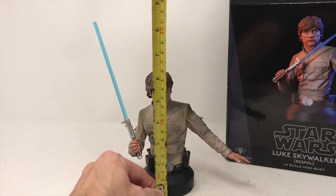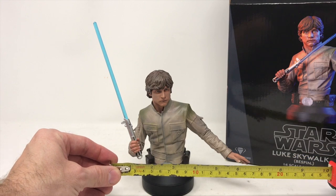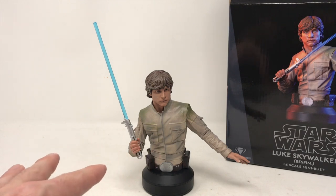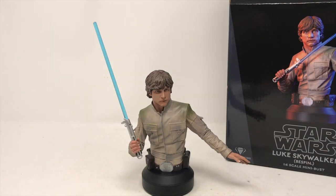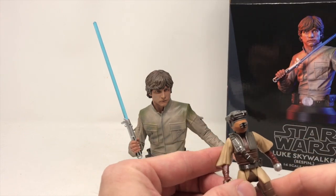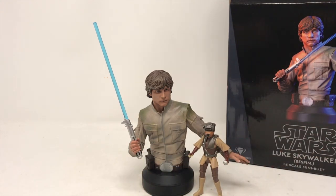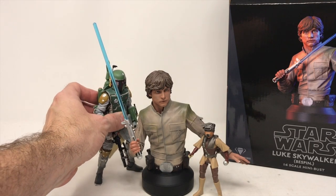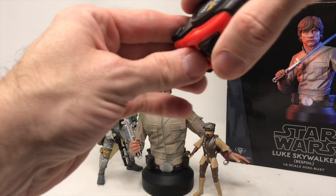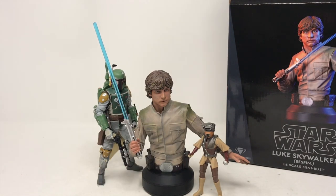Let me give you some perspective. Here's a Power of the Force bust that I was recently gifted from a friend — she's a 3.75, kind of fits right in there. And here is an archive Boba Fett six-inch figure right there. Luke to the top of his head is about six and a half inches. I like it better than what's pictured on the box.